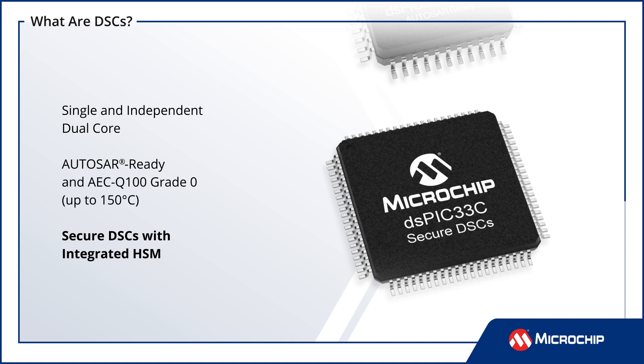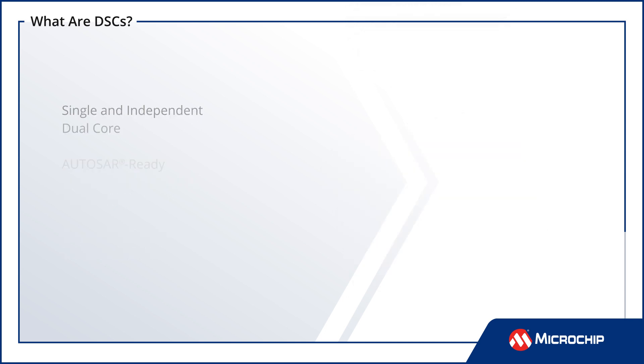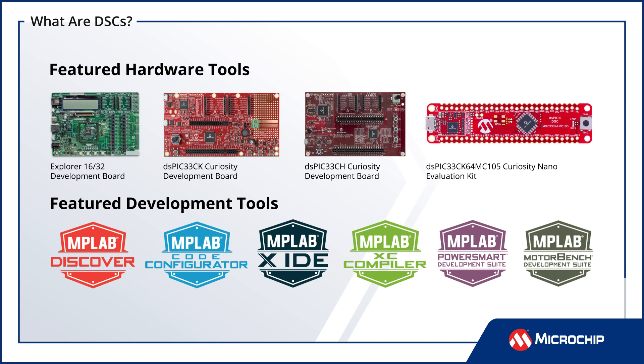The DSPIC33 family also includes DSCs with integrated application-specific peripherals. Developers can leverage an extensive selection of development boards and software development tools to reduce development effort.